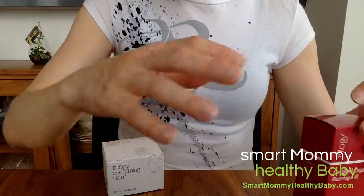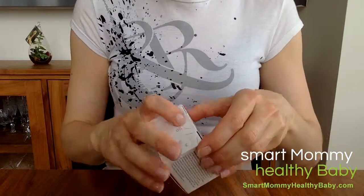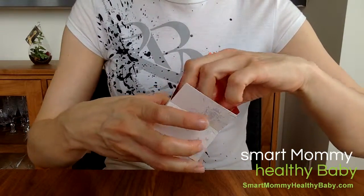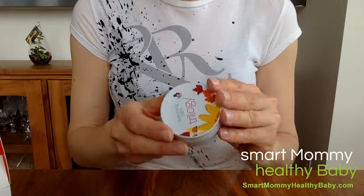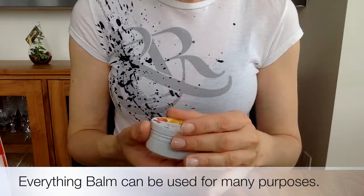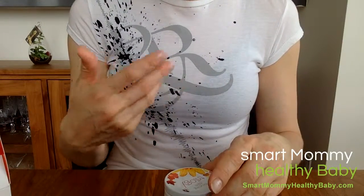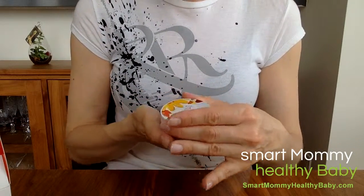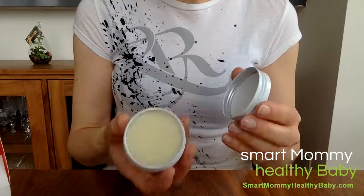Moving on to the next product, which is the Everything Balm. This is actually my second box now — we have used up the first one, so this is a brand new box. This is a great product. It has more ingredients in it than the rosehip oil, but all ingredients are 100% natural, certified natural and organic. It works very well for a whole bunch of things — hence Everything Balm. You can put it on your cuticles; I've used it on my knuckles, on my children's toes. One of them had a blister, the other had a scrape on her knee. So it works very well for all those things. You will use it up very quickly because it's so good for so many different things.